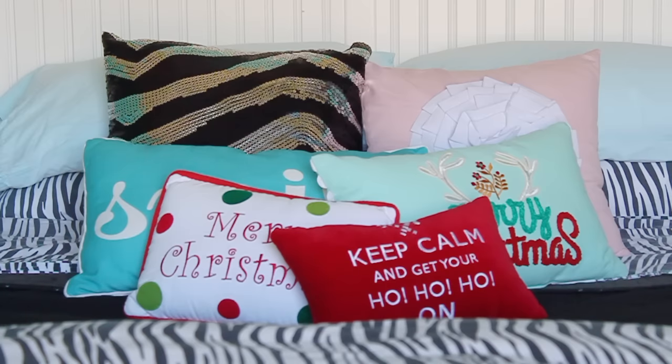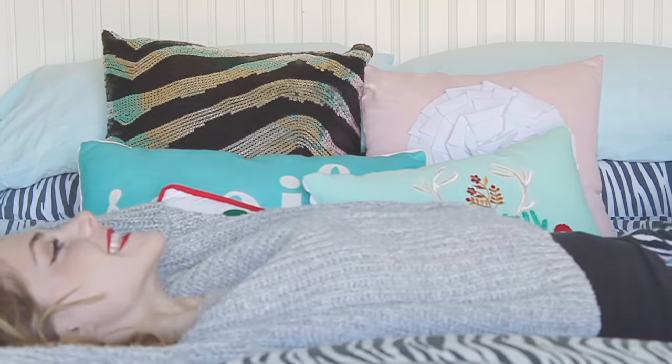The last thing you can add is some cute decorative pillows. The red and green ones are from Hobby Lobby, and the turquoise one is from Pier 1.